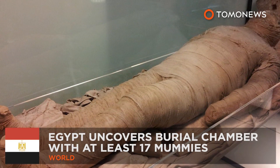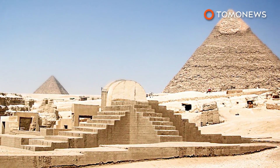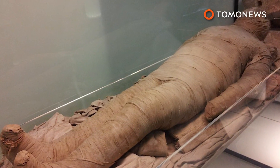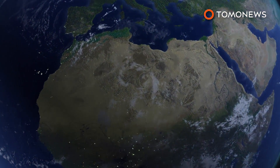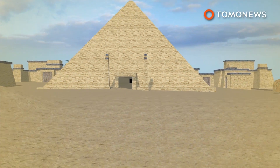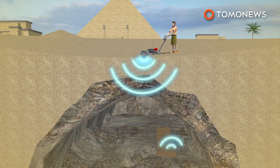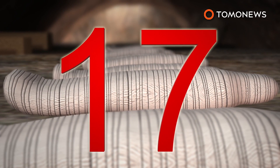Mummies found after Egypt unearthed a new burial chamber. Egypt has discovered an ancient burial chamber containing at least 17 mummies that are more than 1,500 years old. The burial chamber was found in the province of Minya, about 250 kilometers south of Cairo. The chamber is 8 meters below ground and was first detected last year by radar. At least 17 fully intact mummies have been discovered inside the chamber so far, and experts say there could be more.